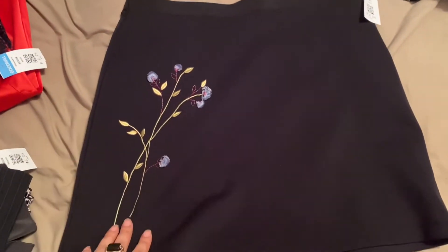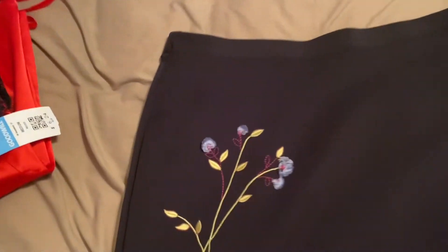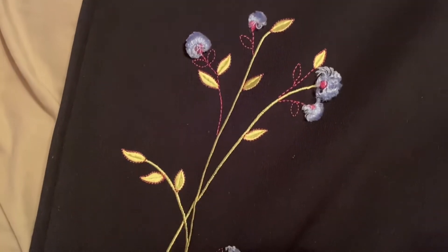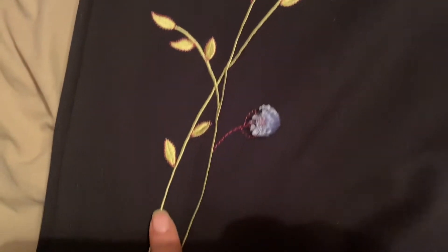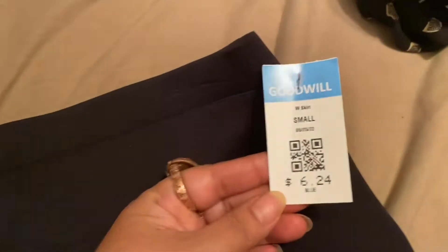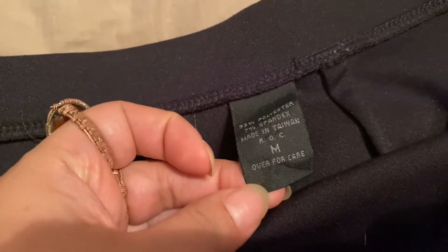This is the first skirt I spotted and I had to pick it up. It has this really cute floral design on it. This was $6.24, and it's by Express in a size medium. Hopefully it will fit me.